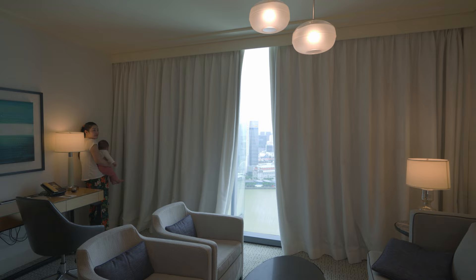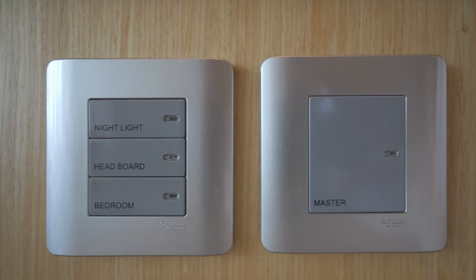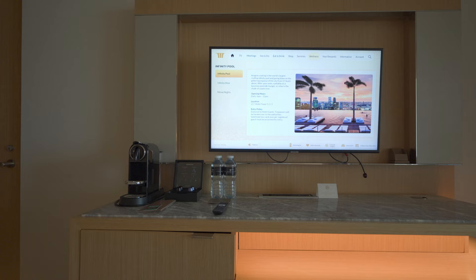The bed was on the firmer side, which is how we like them. Half the room lights are controlled by the switches on the bedside. But for the other half — like the floor light, bedside lamps and desk lamp — you need to get up and flick the switch on the lamp, which is quite a bummer, but not the worst problem. Both bedsides had identical universal power outlets and two USB charging ports built into the tabletop.